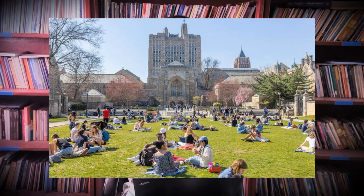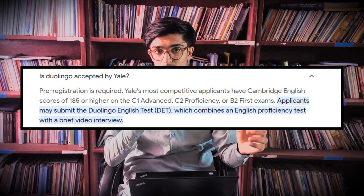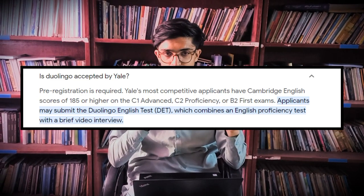At number nine we have Yale University, USA. Yale does accept the Duolingo English test with a minimum required score of 120. So if you are dreaming of going to Yale University and studying there, you need to get at least 120 on your Duolingo English test and you can be easily accepted there.